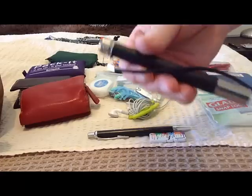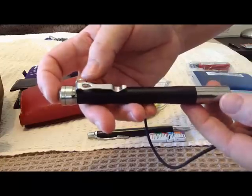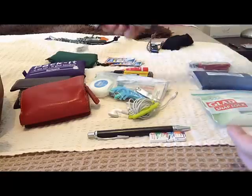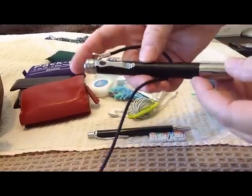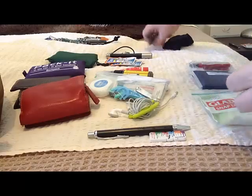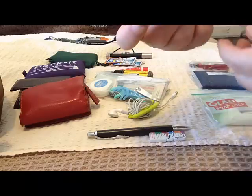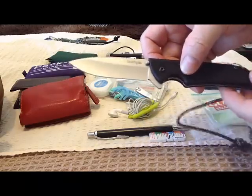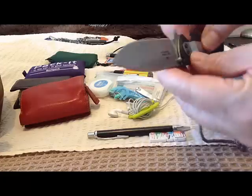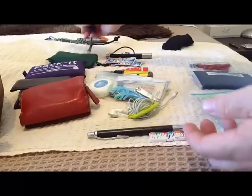I've got a torch, which is one of the 4Sevens Prion pen lights — a really good little torch, probably my favorite. It's also got an SOS feature as well as really high lumens on three different settings. I've got a Kershaw knife which, if you've been around for a while, you've no doubt seen before. It's quite a sturdy little fold-up knife, so I'm happy with that.